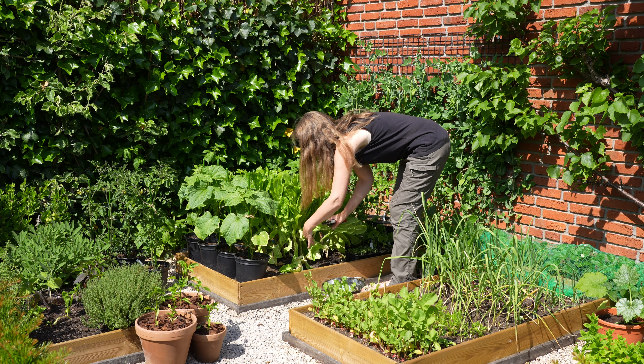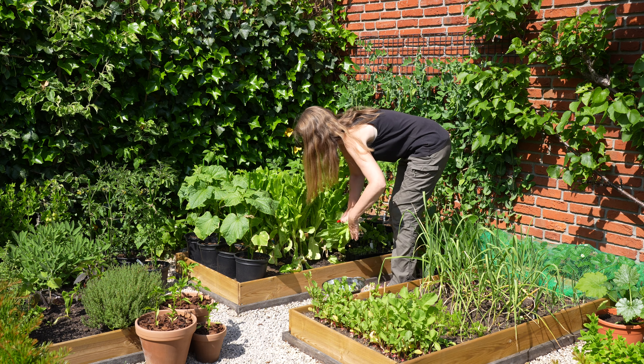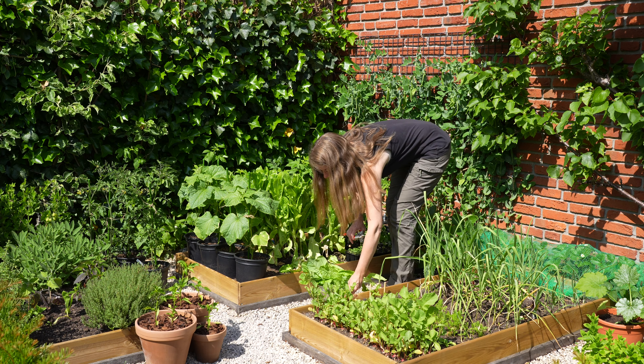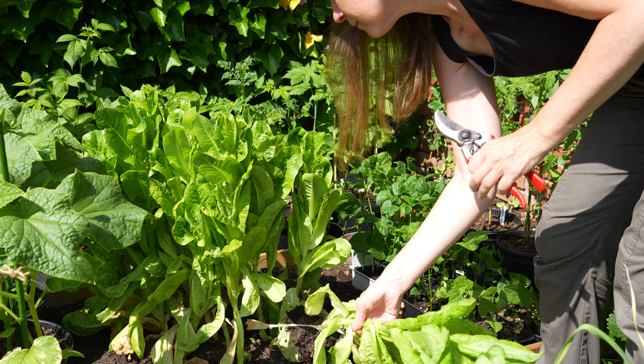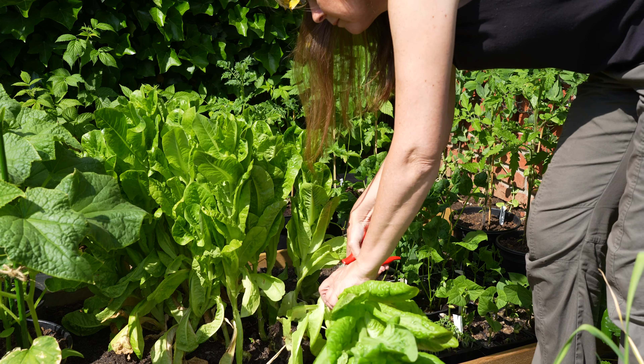The lettuce that I had growing in the polytunnel starts to bolt. The top growth can be a little bit bitter, but most of the leaves are still perfectly edible. This is a Roman salad called Little Gem. I guess it's not so little anymore.